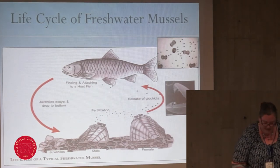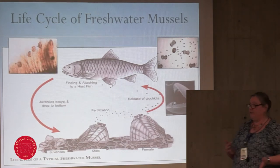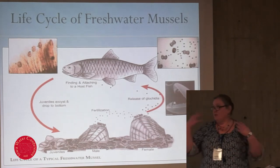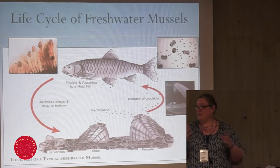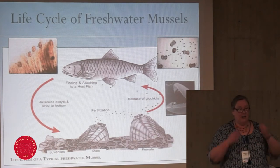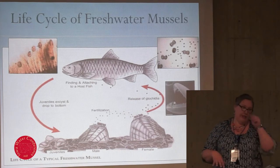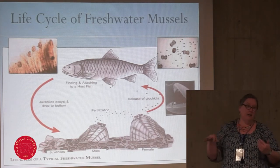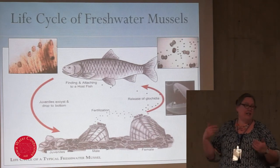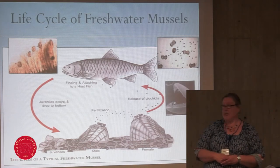They attach to the fish host, and while they're on the fish host, they actually transform into their juvenile form — they form a little tissue packet around themselves. They do get some nutrients from the fish host, so they are considered slightly parasitic, but not to the extent that they harm the fish host. They tend to only attach to young fish. There's evidence that as the fish gets older, it develops an immunity to the mussels and won't act as a fish host anymore.